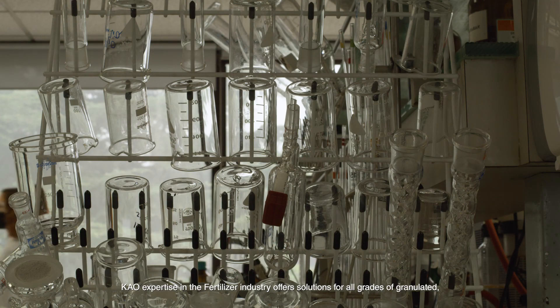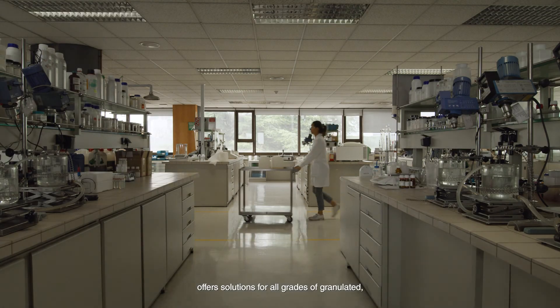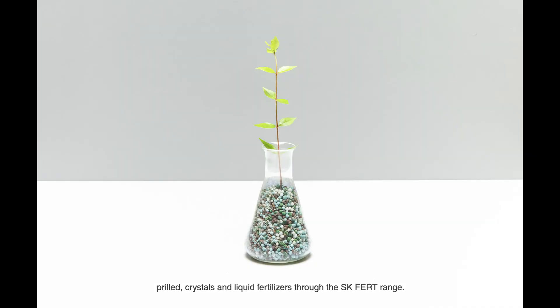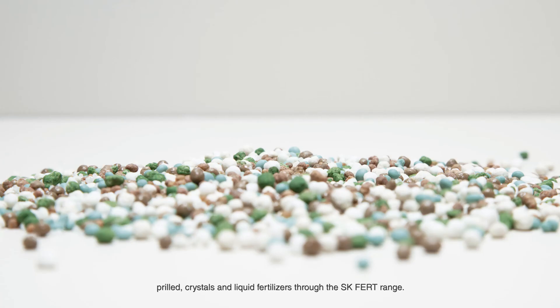Kau, with expertise in the fertiliser industry, offers solutions for all grades of granulated, prilled, crystals and liquid fertilisers through the SKFERT range.